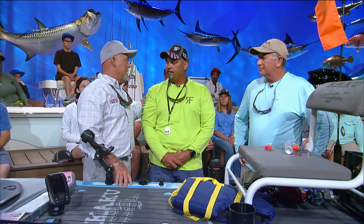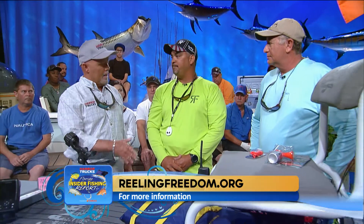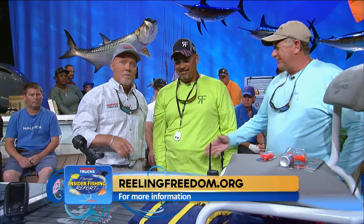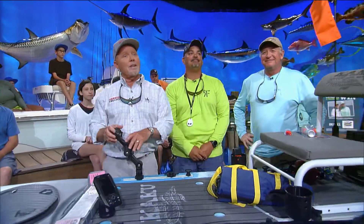If any vets or anybody else watching wants to know about the foundation, go to reelingfreedom.com. You did a wonderful job. Thank you, we appreciate you taking the time. Thanks for coming out. Great job, guys — we've got to go someplace else.